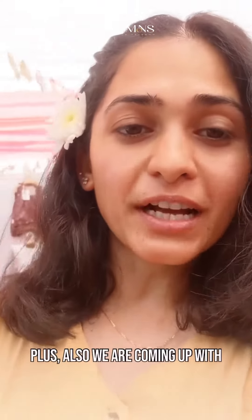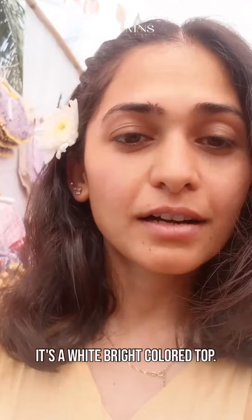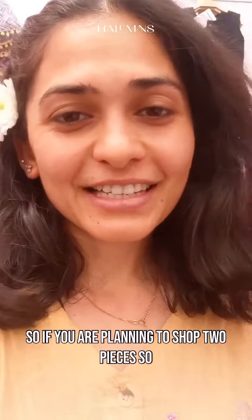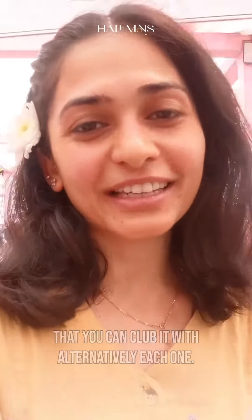We are also coming up with a very cute top for this — it's a white bright colored top. So if you are planning to shop, shop two pieces so that you can club them alternatively and mix and match each one.